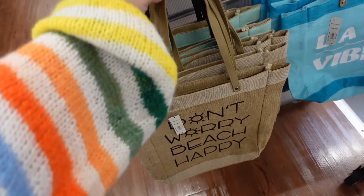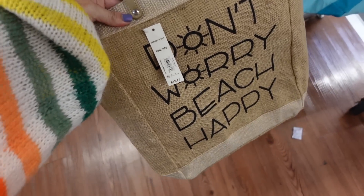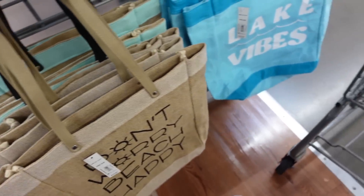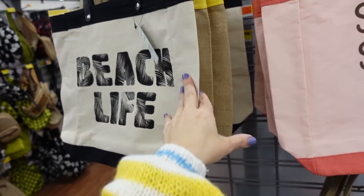Canvas totes from Time and True. This one has a full leather strap and inside looks like a little slot for your phone. Sayings include 'Don't Worry Beach Happy,' 'Sun Seeker,' 'Lake Vibes,' 'Salty State of Mind,' 'Beach Life,' and 'Vacay.' They're $12.97.